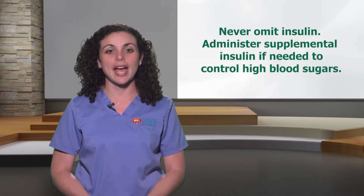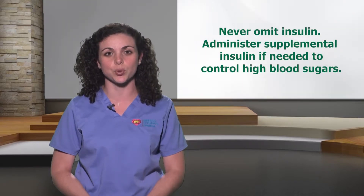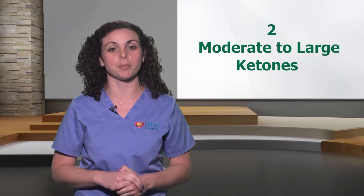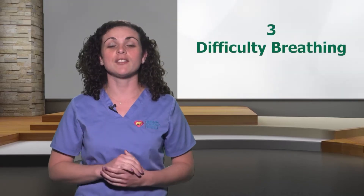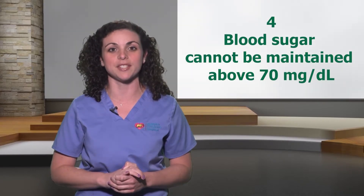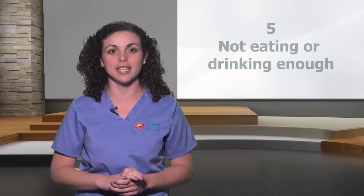Never omit insulin. Administer supplemental insulin if needed to control high blood sugars. Have your child drink plenty of fluids to stay hydrated and monitor for signs and symptoms that would require immediate attention. Number one, if your child has vomited more than three times and cannot keep anything in their stomach. Number two, if your child has moderate to large ketones present in their urine. Number three, if your child has difficulty breathing. Number four, if your child's blood sugar cannot be maintained above 70 and if your child is not eating or drinking enough. If your child has these symptoms, call the doctor or go to the nearest emergency room.